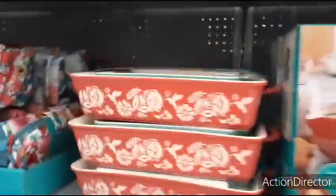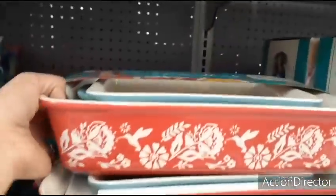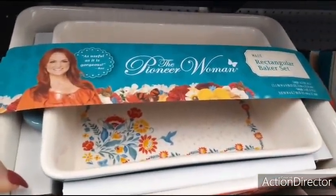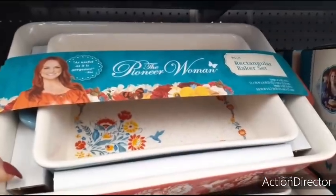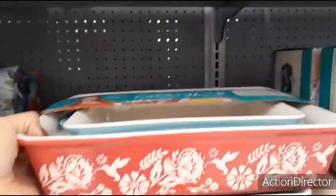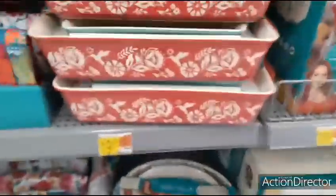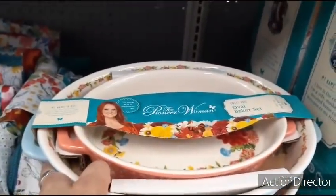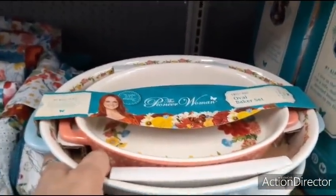Coming over here, $19.97, we have these two big casserole dishes — rectangular baker set. And this is going to be $19.92, looking like it is from the Maisie set. Love Pioneer Woman. Coming down, $19.72, you get an oval baker set, and this is her Sweet Rose.